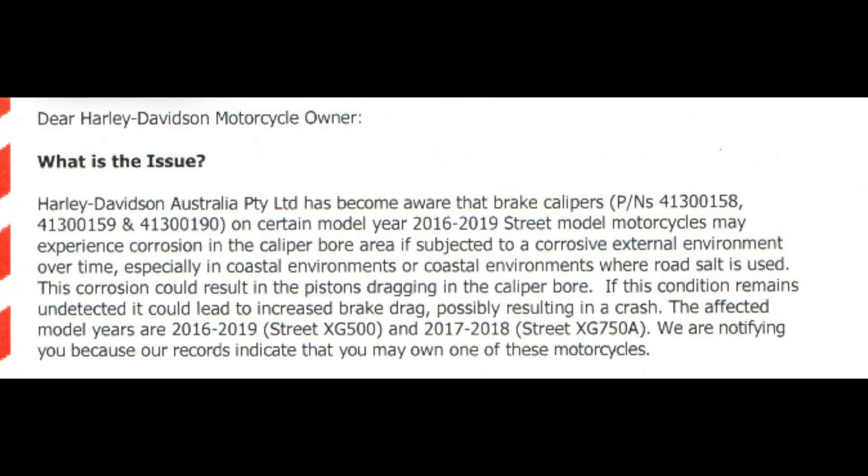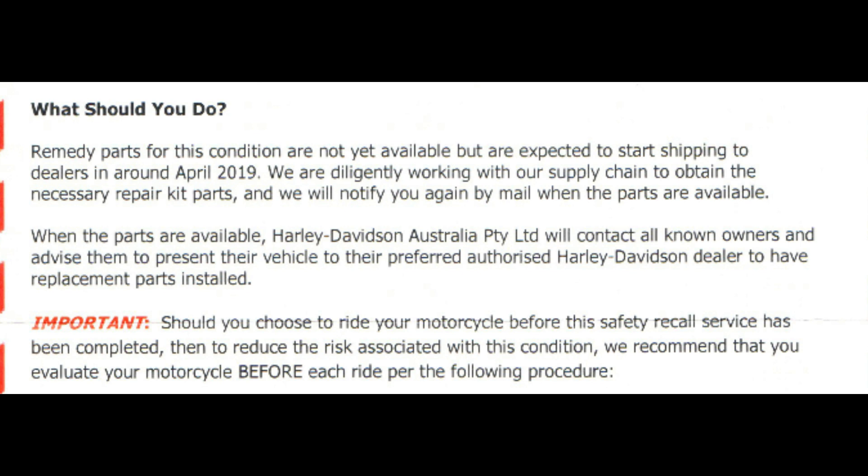Also affected are 2017 to 2018 Street XG750A models. Remedy parts for this condition are not yet available but are expected to start shipping to dealers around April 2019. Harley-Davidson is working diligently with their supply chain to obtain the necessary repair kit parts and will notify owners by mail when parts are available.